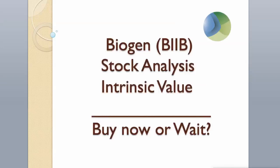Hi guys! Today we will analyze Biogen stock and calculate its intrinsic value using two different valuation models. Enjoy! Hit the like button and subscribe to my channel if you want to see more videos like this.